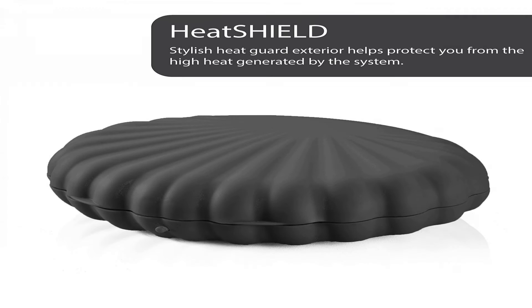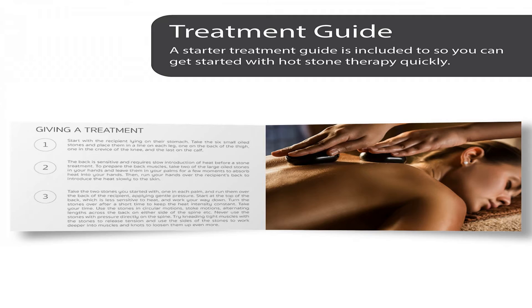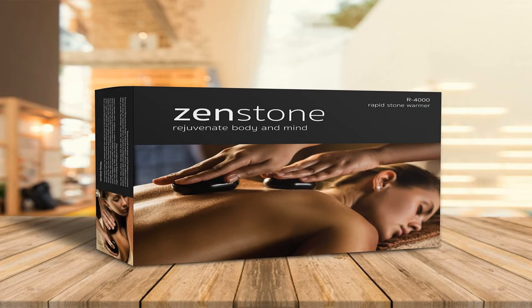No water also means no clean up. Our heating plate technology and designs are patent protected. We've used material science research to select a stone variety that absorbs heat much faster and holds heat longer than other waterless heater competitors.